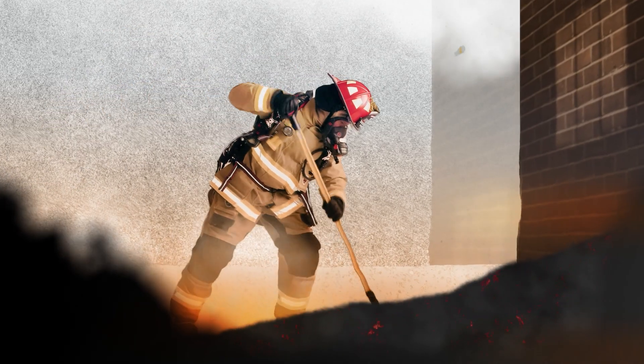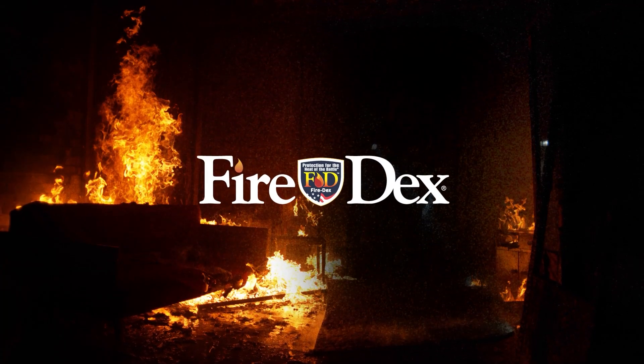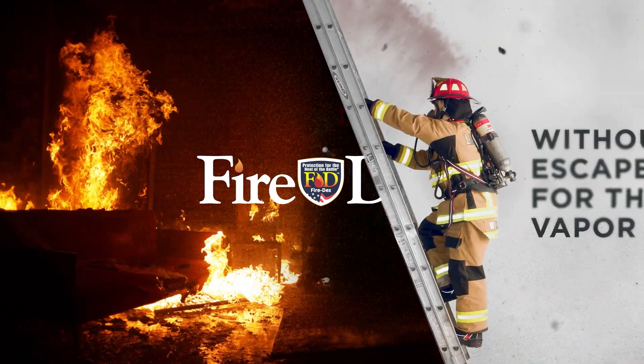When physical exertion leads to accumulation of heat and sweat, your body naturally cools down by allowing sweat to evaporate. At FireDex, we've discovered that traditional gear fails to cool you down where you need it the most.